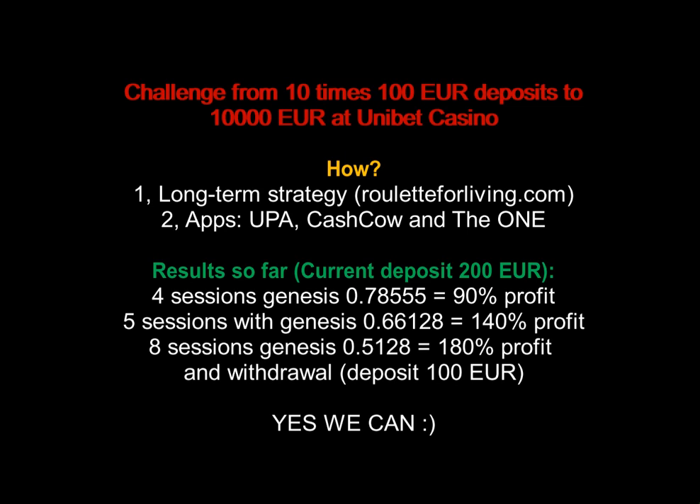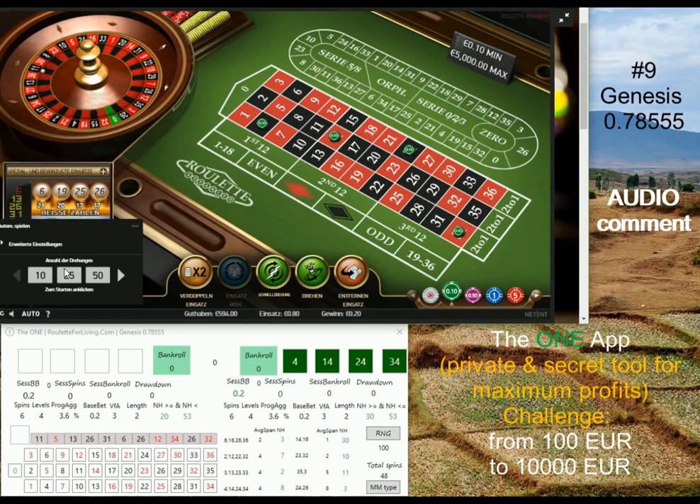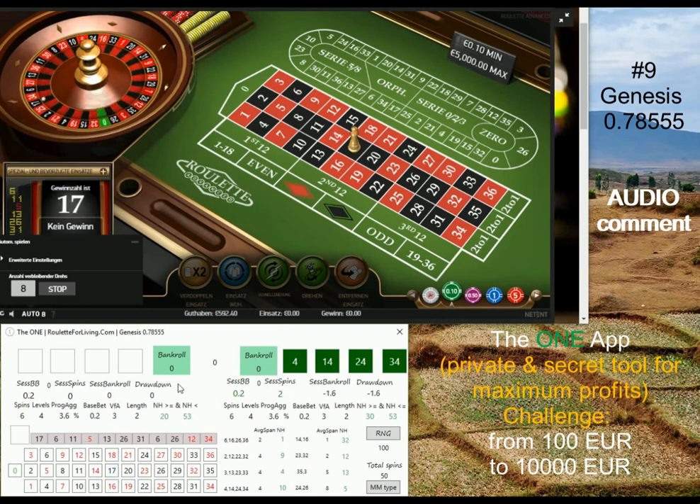Hi guys, here's Peter. Today I'm going to share another live session — we have so many sessions we're talking about, and today it's again a very successful one. Last time it was generating pretty nice profit playing with the one app; this time it's again generating very cool profit, something like more than 60 euro for the session. I'm recording about 20 minutes of the session and I'm not going through any bigger drawdown, which is quite cool. I'm not even using any variance from average because I'm able to win all my progressions within 24 spins for both systems, so it's pretty much reliable.